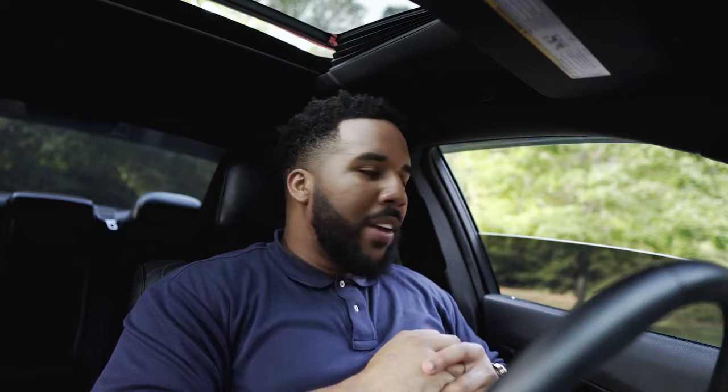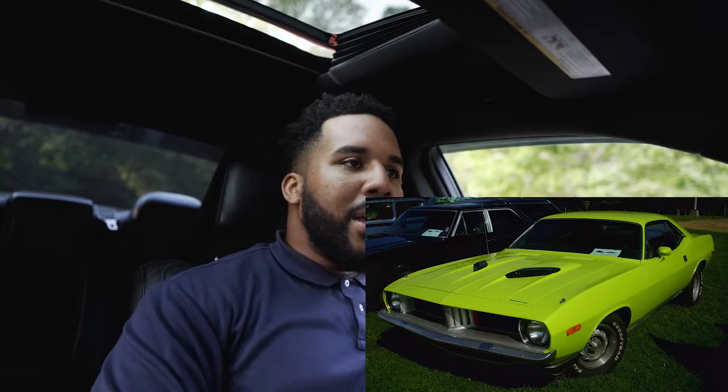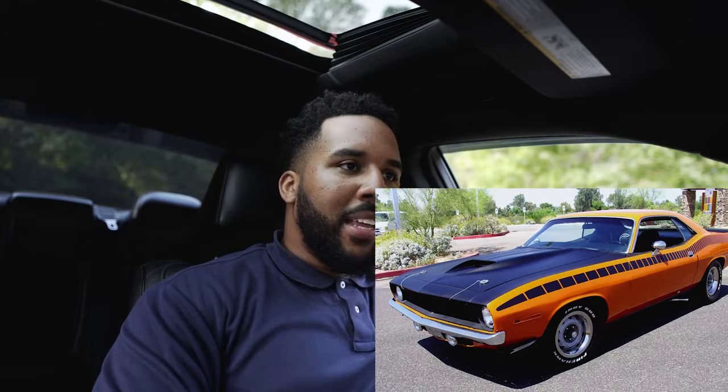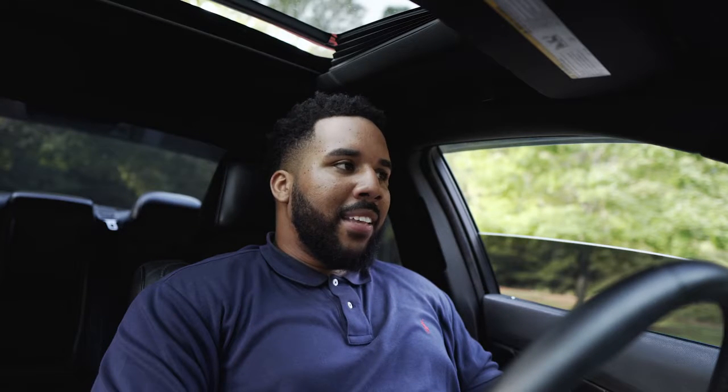For all you guys that are familiar with the Dodge, Plymouth, and Chrysler line, the Cuda has always been a muscle car in the Hemi family — came with the 5.7 if I'm not mistaken. I think they got rid of the Cuda back in the late 70s, early 80s and actually phased that car out, just like they did the Charger and the Challenger.